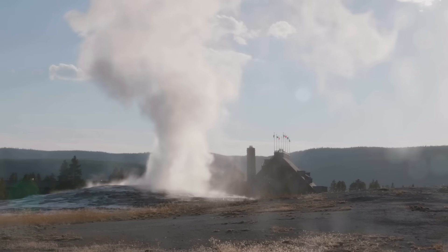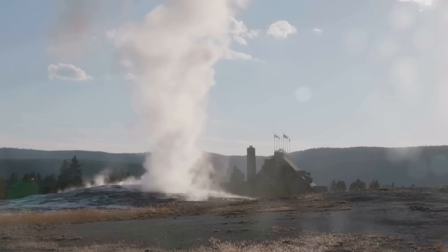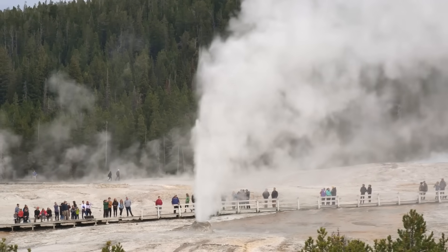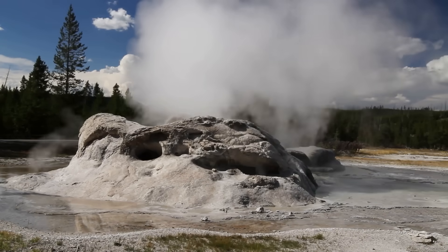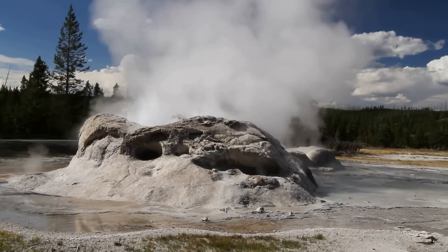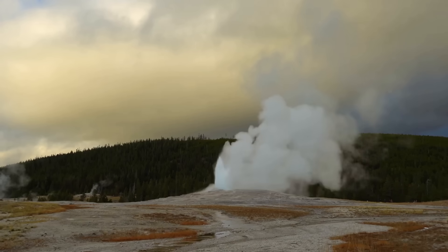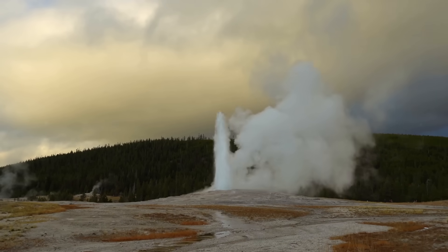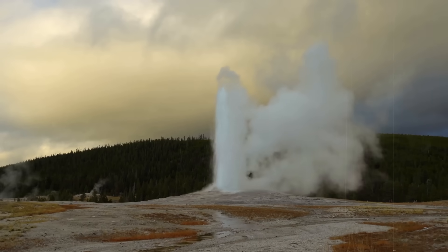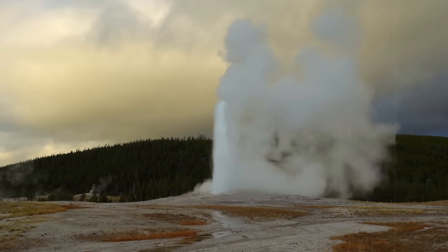The average interval between Yellowstone's last three major eruptions is about 725,000 years, but scientists caution strongly that such a simple average is not predictive. Three points in a sequence do not define a schedule. The USGS points out that while more time has passed since the last eruption than between some earlier ones, this does not imply an overdue eruption. Yellowstone could go another few thousand, tens of thousands, or even hundreds of thousands of years before producing another event of similar scale — if it ever does at all.